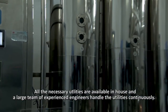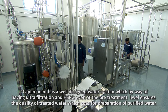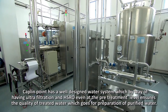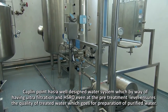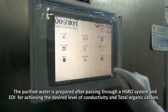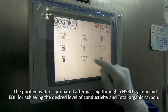All the necessary utilities are available in-house and a large team of experienced engineers handles the utilities continuously. Kaplan Point has a well-designed water system which, by way of having ultrafiltration and HSRO even at the pre-treatment level, ensures the quality of treated water for preparation of purified water. The purified water is prepared after passing through an HSRO system and EDI for achieving the desired level of conductivity and total organic carbon.